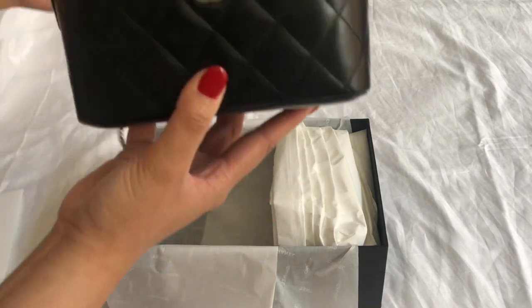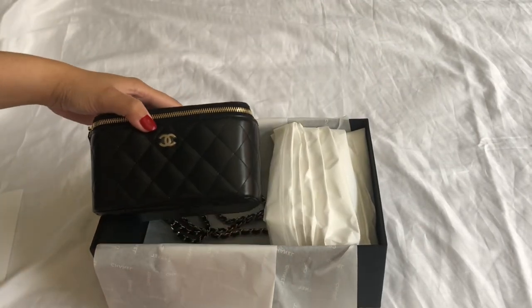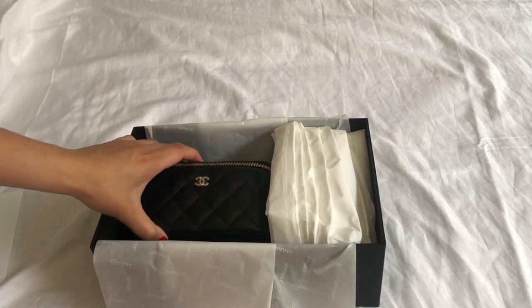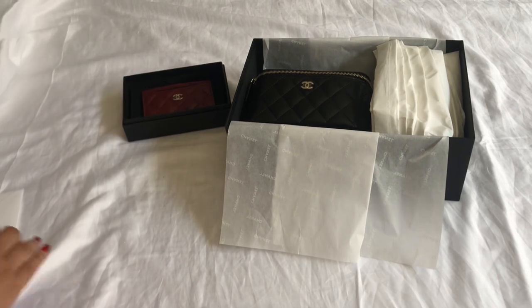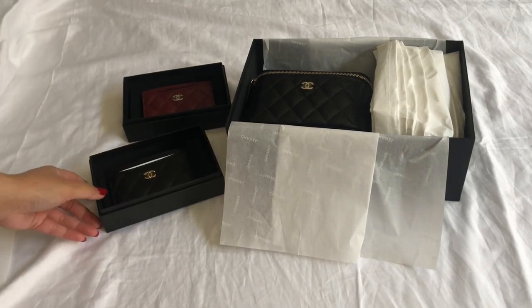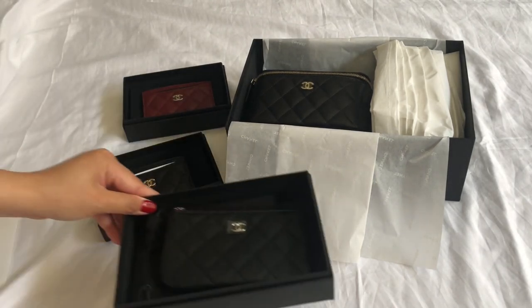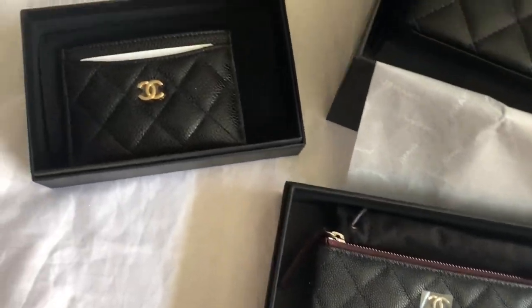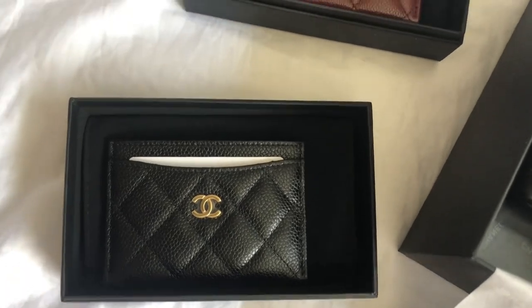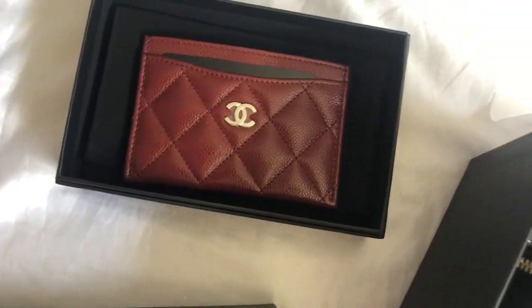It's just stunning and such a cute bag, and the price point is not so bad either. I hope you guys enjoyed this video and the Christmas unboxing series I did on my channel. If you haven't seen them, go check them out. But other than that, I hope you guys have a good day, stay safe and I'll see you guys in my next video.